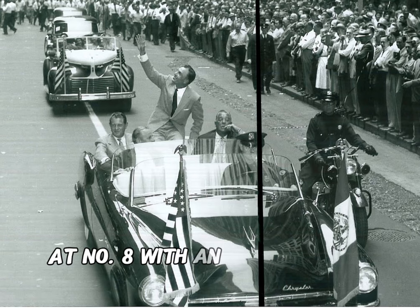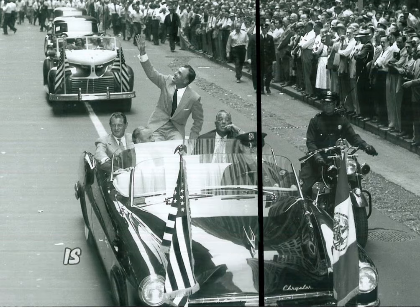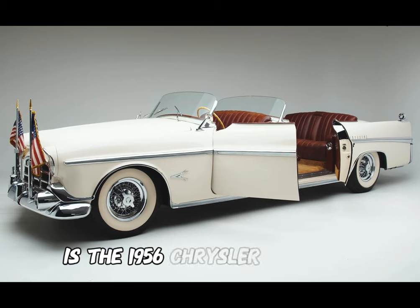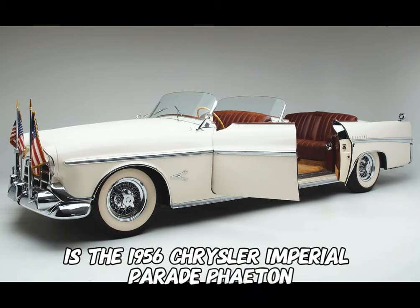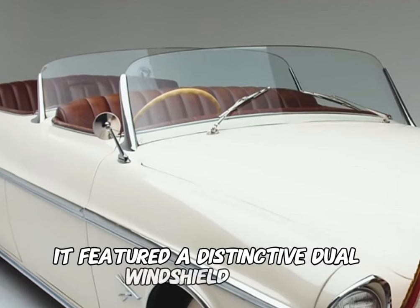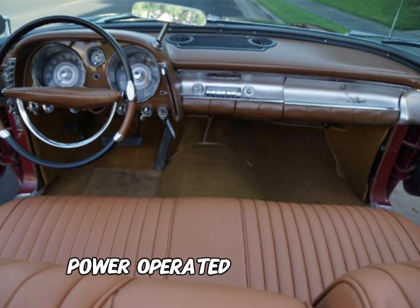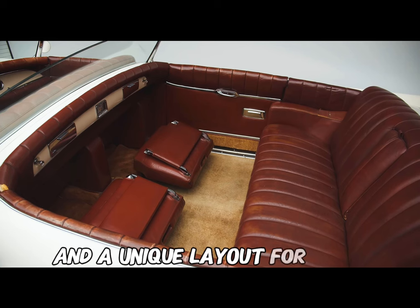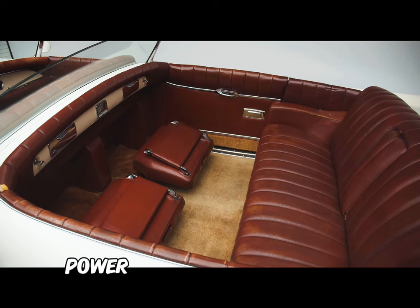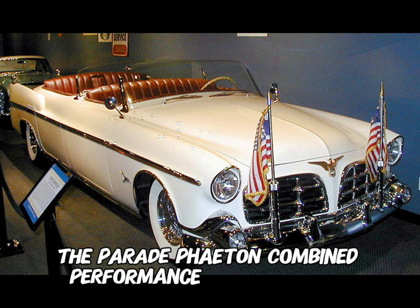At number 8, with an original price of $5,677, is the 1956 Chrysler Imperial Parade Phaeton. Custom-built by Ghia in Italy, it featured a distinctive dual windshield design. The interior boasted opulent details with sumptuous leather, power-operated accessories, and a unique layout for rear-seat passengers. Powered by a robust V8 engine, the Parade Phaeton combined performance with elegance.